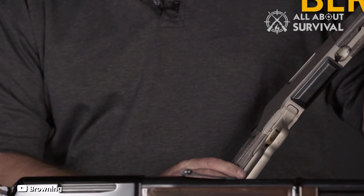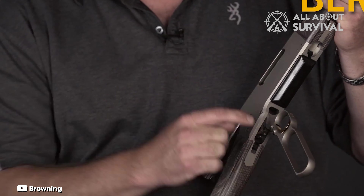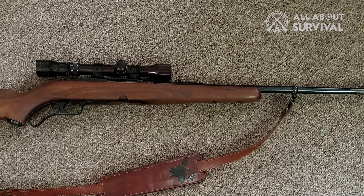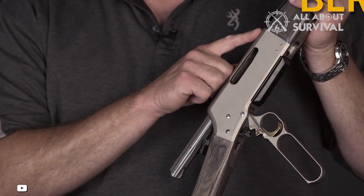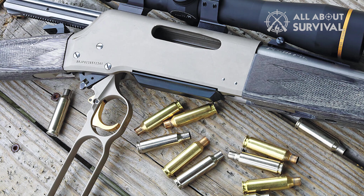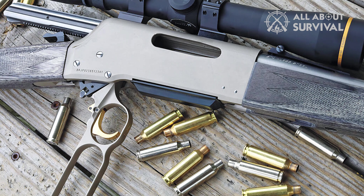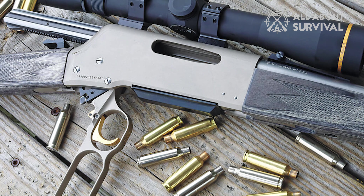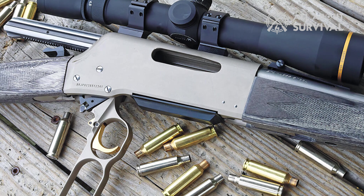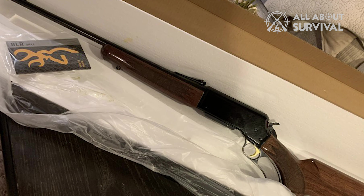Combined with its smooth lever system, which uses a clever gear and pinion design, the BLR embodies the lithe, fast-handling characteristics that lever action fans admire. I'd be remiss if I didn't give a nod to the legendary Winchester Model 88, which was a game-changing lever action from which the BLR drew lots of inspiration. The Lightweight 81 Takedown is currently chambered in 243 Win, 6.5 Creedmoor, 7mm-08 Rem, 308 Win, 300 WSM, 30-06, and 300 Win Mag. Several other cartridges are available in other BLR models as well.